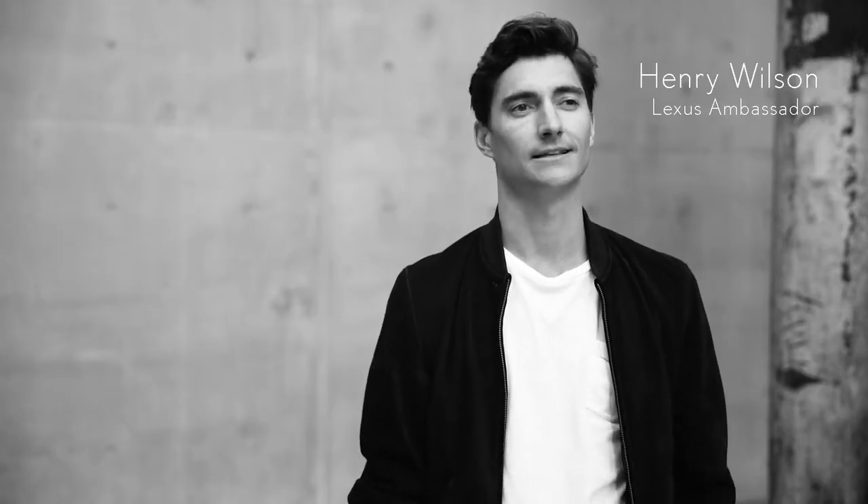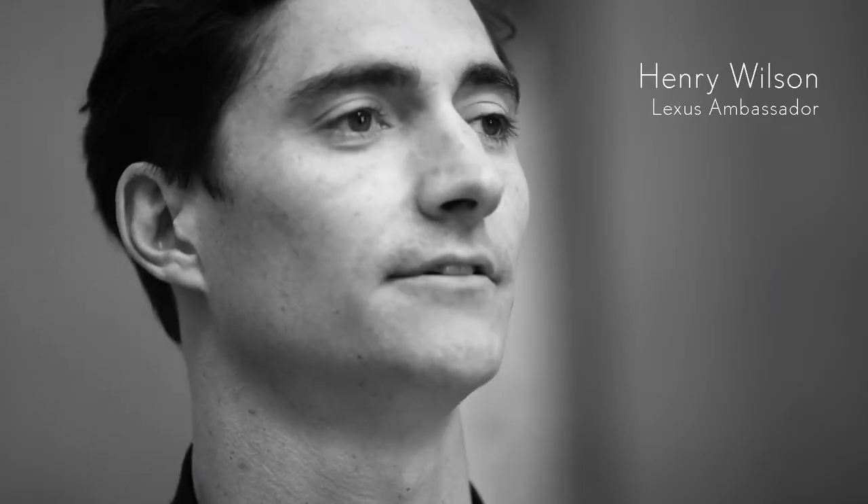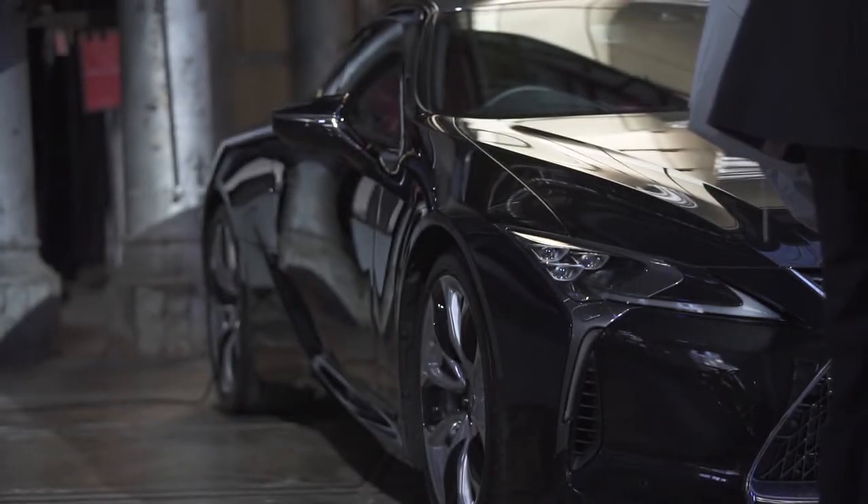The 'Yet' philosophy in Lexus is the very heart and the mindset of the creative strategy behind Lexus. It's about this combination of fusing seemingly incompatible creative processes.